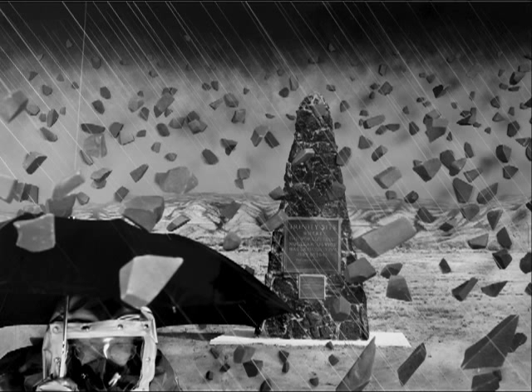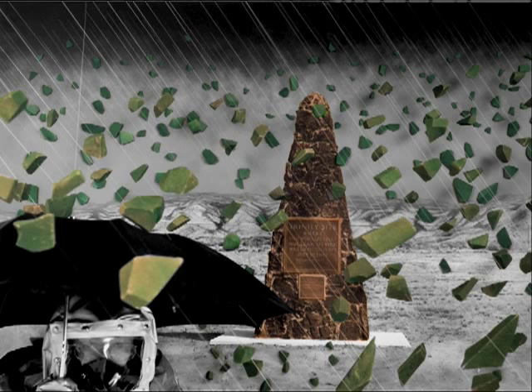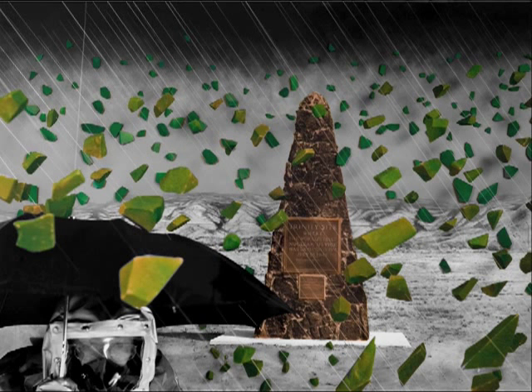Nagatani starts by giving us a location marker. The photograph of the monument was printed as a backdrop for the staged scene. In front of this backdrop hang tiny foam blocks painted different shades of green, like a surreal rain shower.